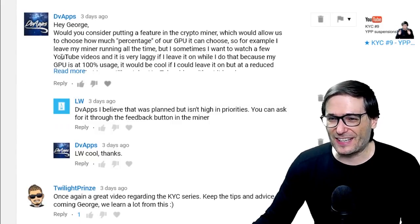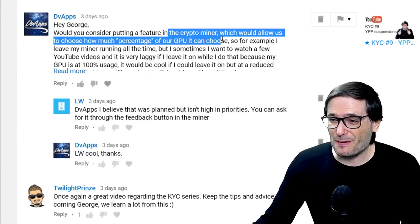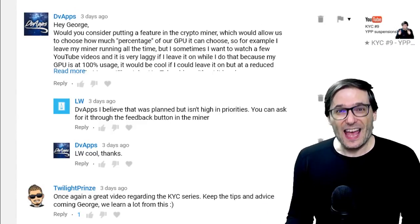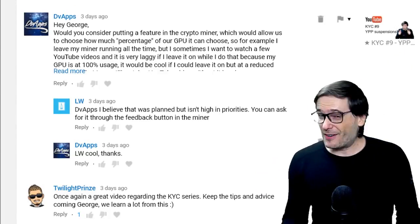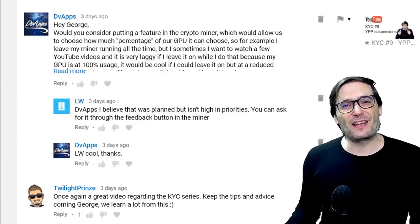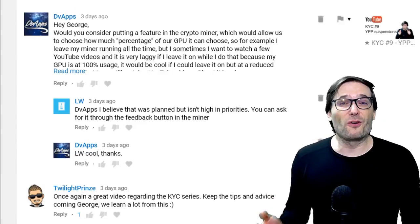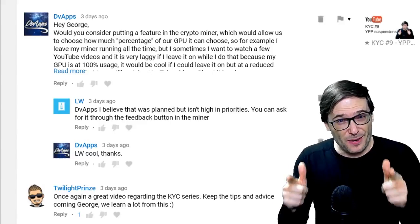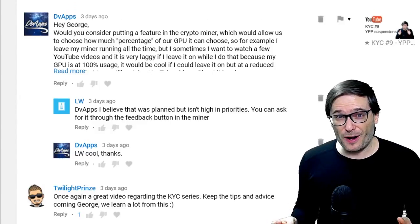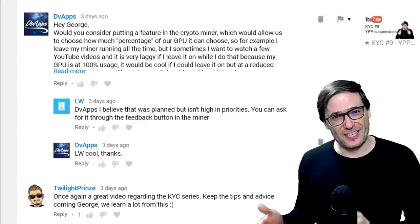DV Apps wrote about our crypto miner. He asked if we'd consider putting a feature in the crypto mining that would allow users to choose what percentage of their GPU to use for mining and making money. That's a great idea — I will add it to our feature request list. Click that I to learn about crypto miner. It's a piece of software we wrote that you can download for free that lets you make money while you sleep by solving mathematical problems that are rewarded with crypto, which we then pay you in cash each month.